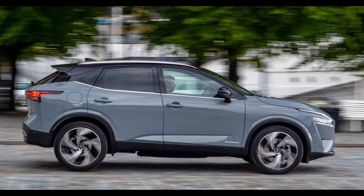On Monday, we learned that the Qashqai will be available from late summer with Nissan's e-Power technology.